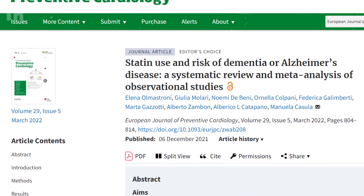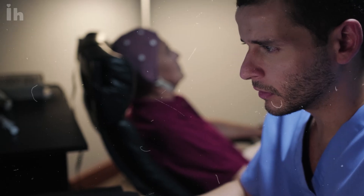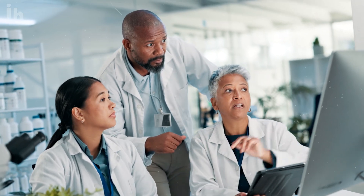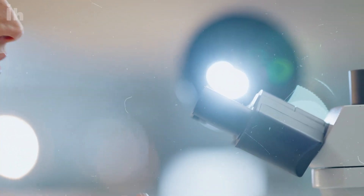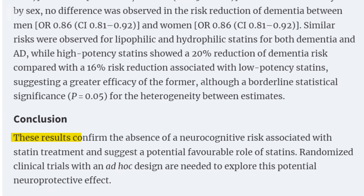A recent systematic review and meta-analysis, published on December 6, 2021, in the European Journal of Preventive Cardiology, pulled together data from 36 studies and found that statins actually lower the risk of dementia. The risk of Alzheimer's was also reduced, based on 21 studies. The benefits were consistent across genders, worked for both lipophilic and hydrophilic statins, and were even stronger with high-potency statins compared to low-potency ones. The authors support using statins for both preventing and managing cardiovascular disease, even in older adults, with reassuring results.